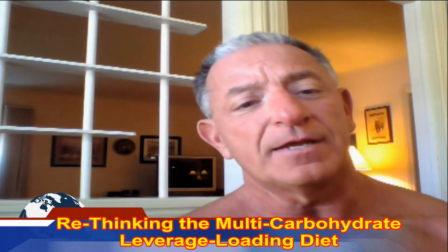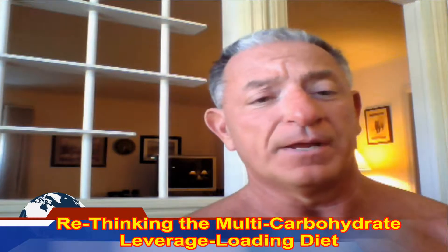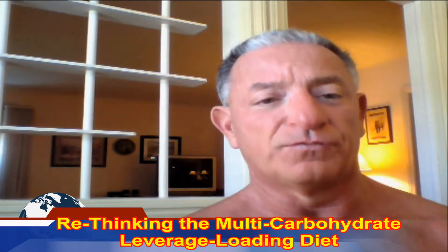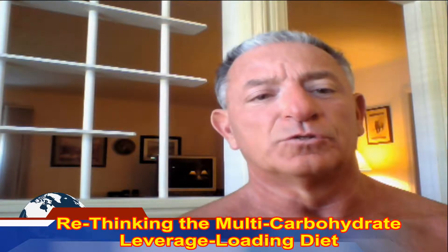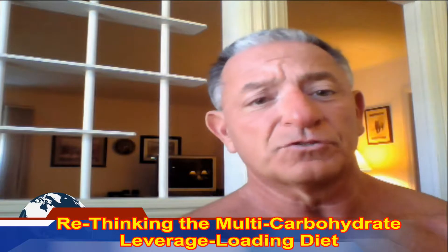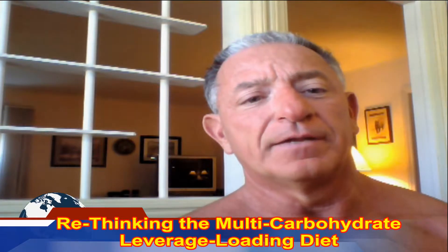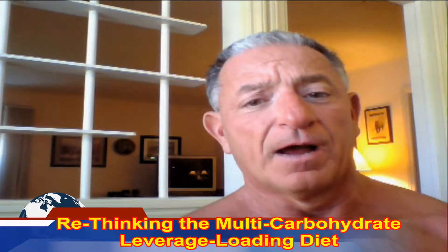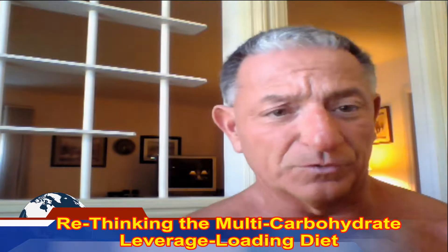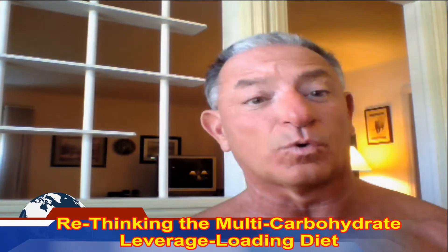The issue today is that people say, 'I want to find a diet that will allow me to get big.' And then you have just the opposite where you have ladies who say, 'I want to find a diet that will allow me to lose fat over a sustained period of time.' I give both of these groups the multi-carbohydrate leverage loading diet, and in some of these videos they get confused. I want to un-confuse everybody about exactly how that diet works for both groups.